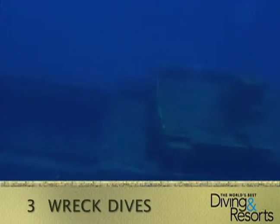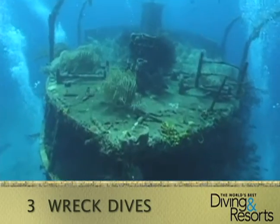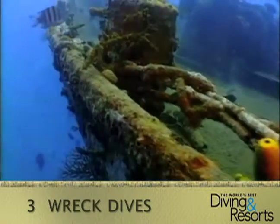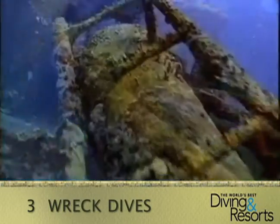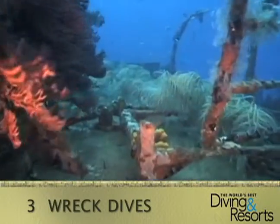Number 3: Wreck Dives. For the ultimate dive adventure, you can dive one of St. Lucia's many wrecks, like the Lesline M. Many of these wrecks were intentionally sunk to build artificial reefs. Years later, these wrecks are now home to thriving soft corals and marine life.